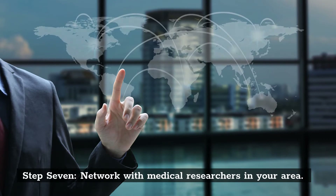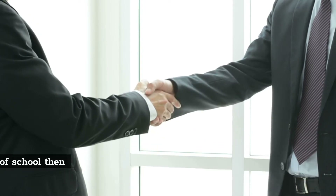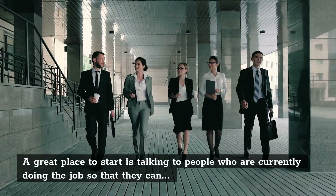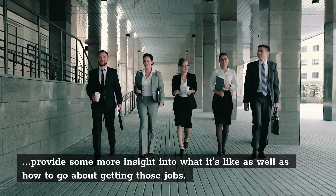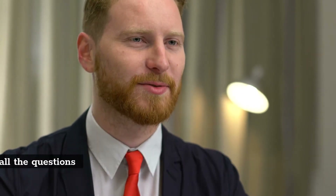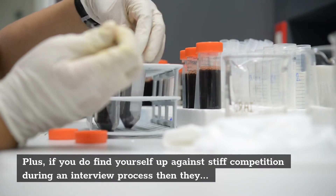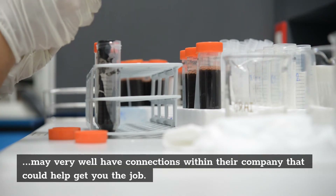Step 7: Network with Medical Researchers in Your Area. If you're still not sure where to look for medical research scientist positions or opportunities outside of school, then start networking. A great place to start is talking to people who are currently doing the job so that they can provide insight into what it's like and how to go about getting those jobs. These medical professionals will also be a wealth of knowledge when it comes time for interviews, and may have connections within their company that could help get you the job.